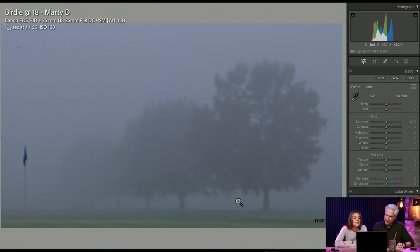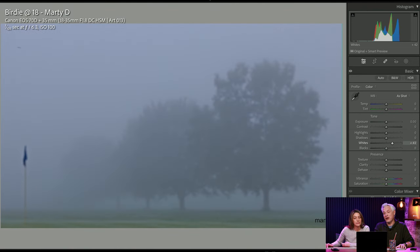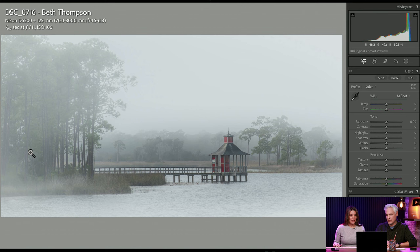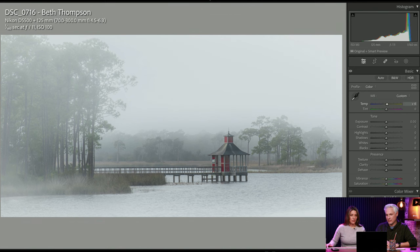Marty D — I think your picture's out of focus. That happens every time I try to shoot fog — the camera just can't find sharpness, it's hunting. Sometimes you've got to switch into manual and do it yourself. But I like where you're going with these trees in a row — that's pretty cool.